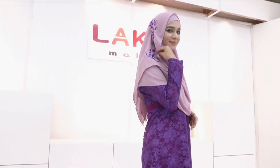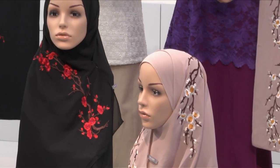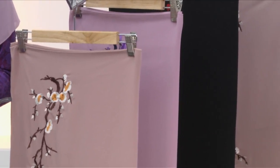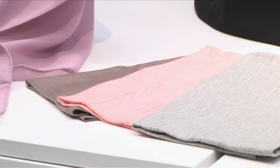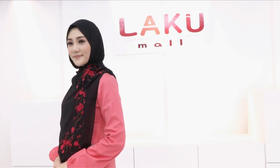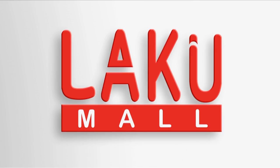Najah tudung sulam berfabrik chiffon yang santai tetapi nampak mewah dan elegan untuk digayakan. Tudung sulam ini pertama kali dikeluarkan dengan corak bungaan sakura yang disulam kemas dan cantik. Kami bawakan tiga desain sulaman berbeza, warnanya terdiri daripada hitam, lilac dan sand. Dengan setiap pembelian set tudung sulam ini juga akan diberikan sehelai anak tudung eksklusif secara percuma. Satu set RM109 sahaja — hubungi talian hotline 1-300-22-22-99 atau layari www.lakumall.com.